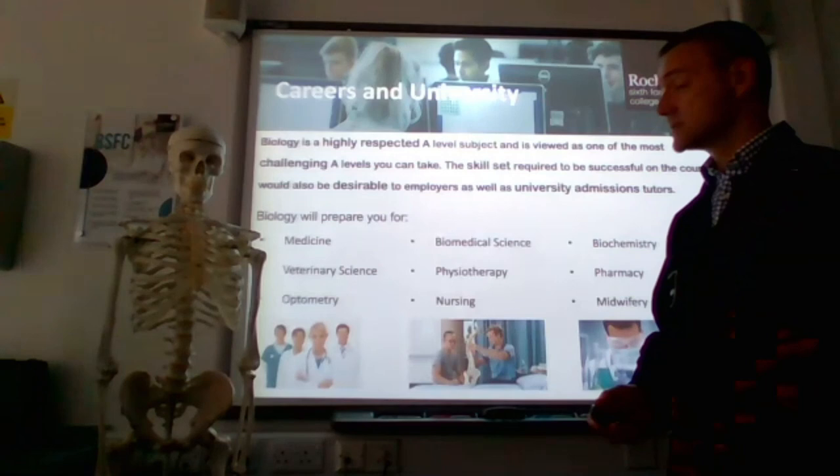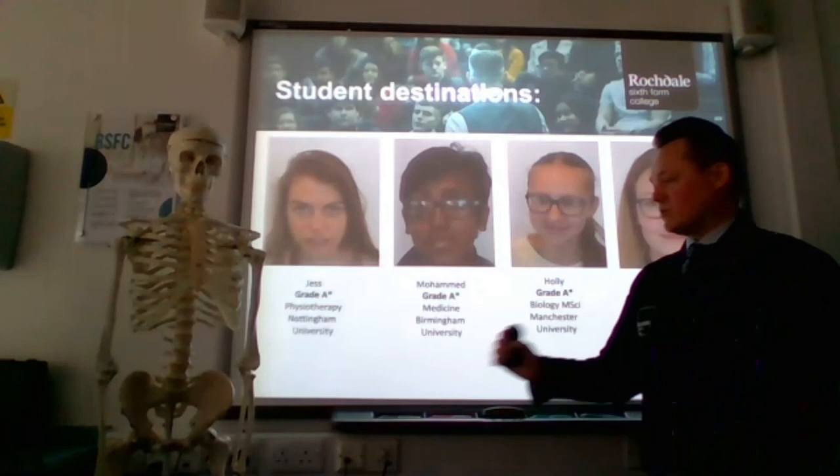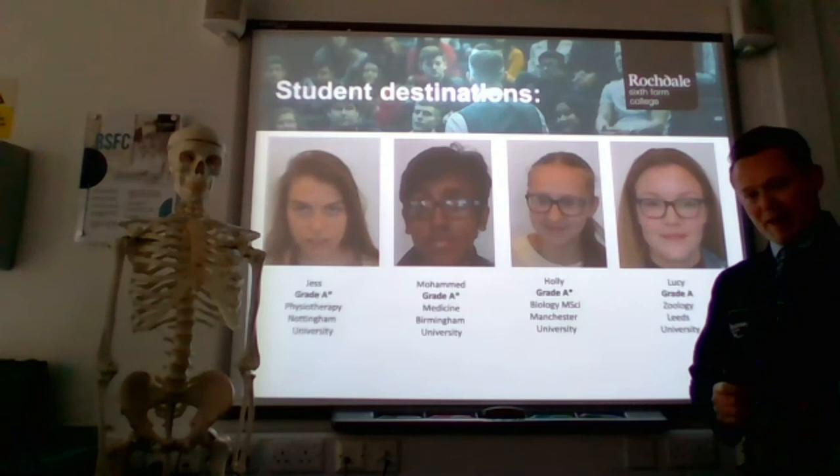Here are just a few of our past students. Jess got an A-star and is now studying physiotherapy at Nottingham. Muhammad also obtained an A-star and is studying medicine at Birmingham. Holly is doing a master's degree in biology at Manchester University, and Lucy is studying zoology at Leeds University.